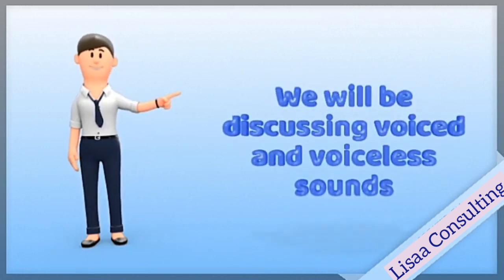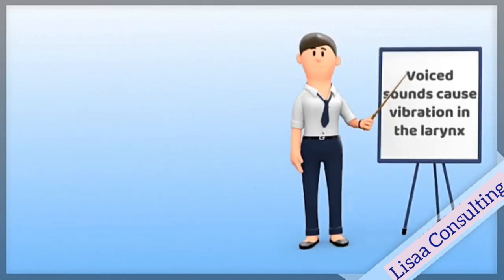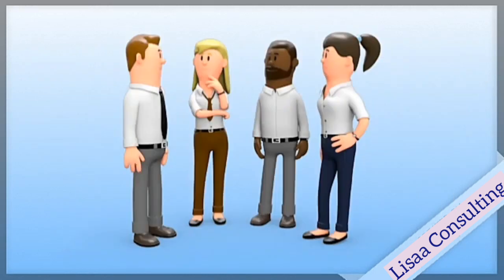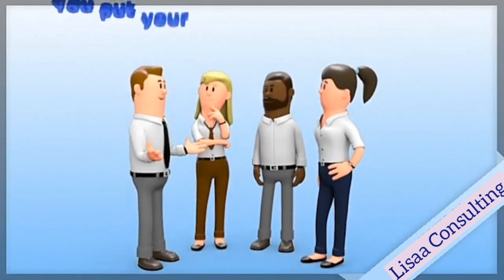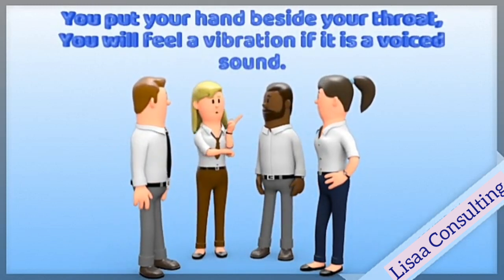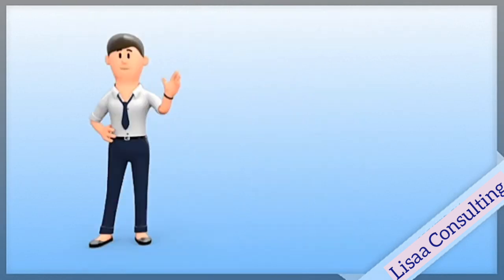Now, what are voiced or voiceless sounds? Voiced sounds are sounds that cause a vibration in your vocal cords when you say them. Voiceless sounds do not cause a vibration. So place your hand by your throat and say a particular sound. If you feel a vibration, it's voiced. If you don't feel a vibration, it's voiceless.